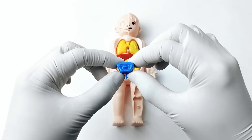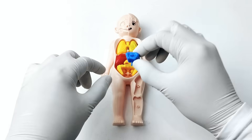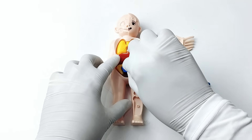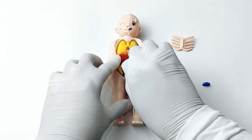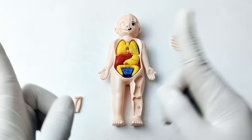Do you know where the small intestine is located? The small intestine is surrounded by the large intestine, which wraps around it. Amazing! Let's go to the next organ.